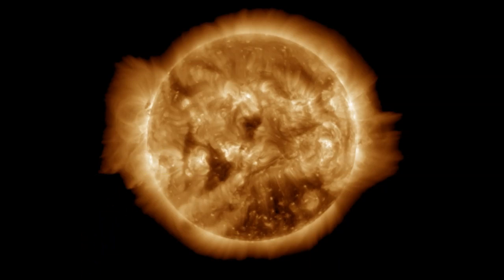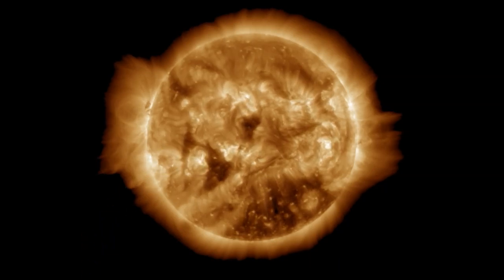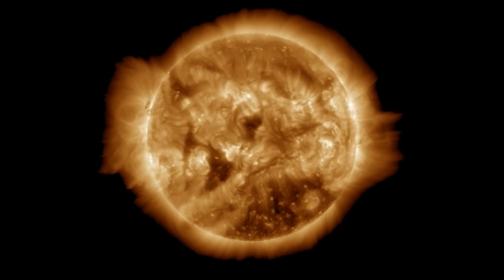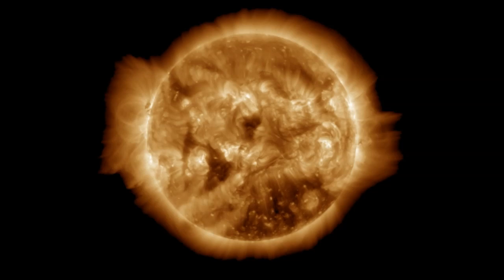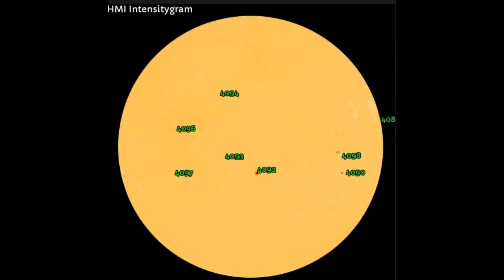Looks like our sun is waking back up. I took a look at the planets and it makes little to no sense, so this has to do with something outside our solar system, which it very well might. Taking a look at our star, it looks like we have eight sunspots earth-facing and several more that need to be named coming around. You can actually see the complexity of AR 4098 — it's a simple alpha or beta sunspot, yet it's pumping off X-flares. Unbelievable.